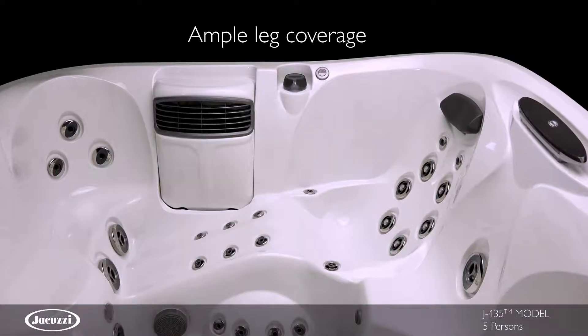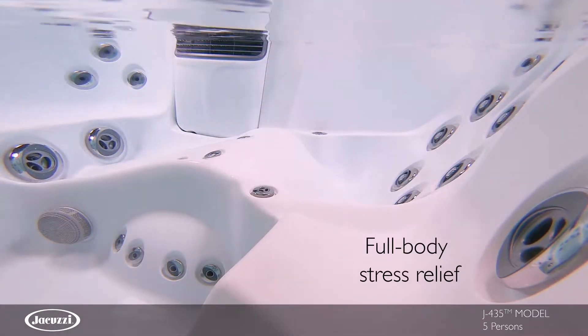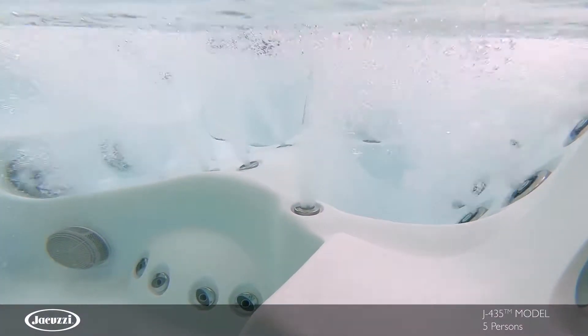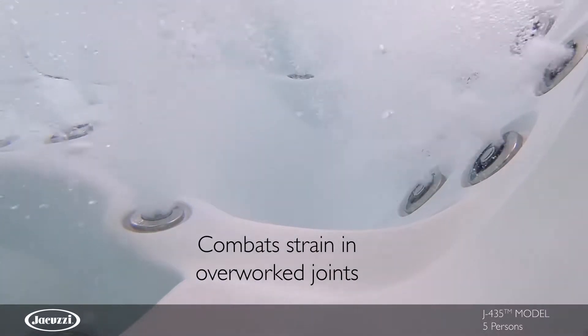Great for anyone who has tired legs, a therapeutic lounge seat offers a unique massage for overall stress relief. A complete set of leg jets target tired hamstrings, calves and leg muscles for coverage, and wrist jets surround your hands and wrists with invigorating bubbles that relieve tension.